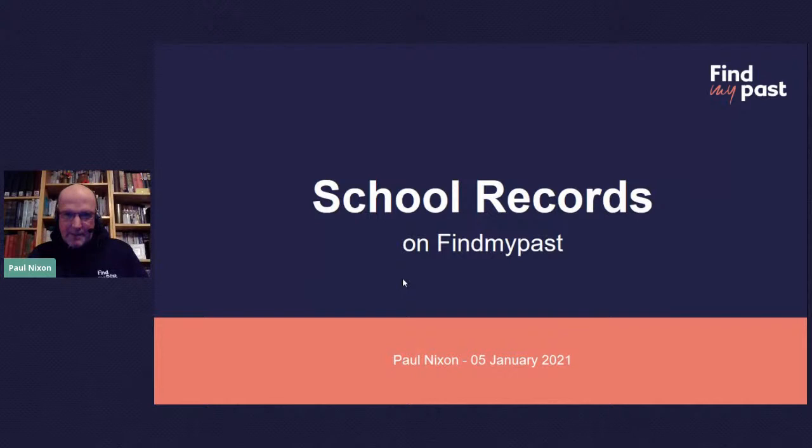Hello everyone, my name is Paul Nixon and I am going to talk to you this afternoon about school records on Find My Past. Welcome to this webinar and Happy New Year to everybody. I hope you all had a fantastic Christmas break and are now looking forward to this year as we go into 2021 with a degree of trepidation, with the lockdown in England and elsewhere.